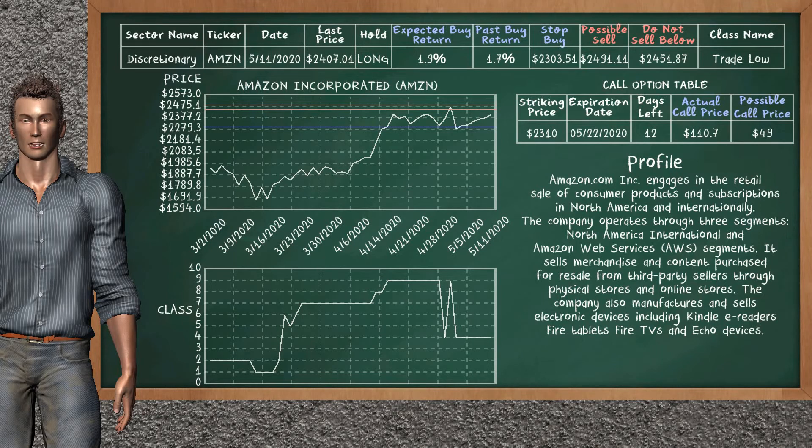Amazon Inc. was a previous top buy alternative. Today, our analysis is suggesting to continue holding it long. You can observe that Amazon Inc. is a trade low class. In the past, it has given an average buy return of 1.7%. You may expect now a buy return of 1.9%. We suggest to sell it at a minimum price of $2,451.87, but we expect a possible sell price of $2,491.11. We suggest to stop buying if the price is $2,303.51.